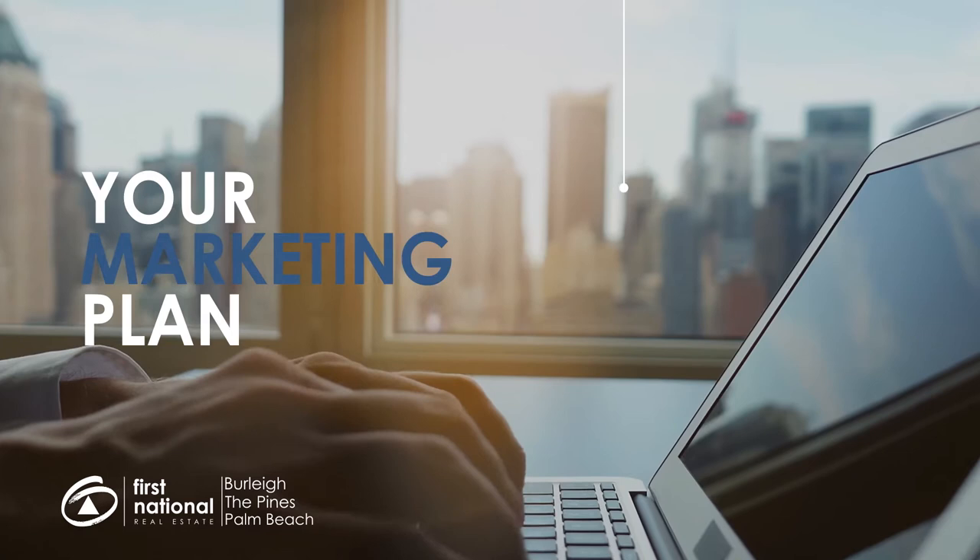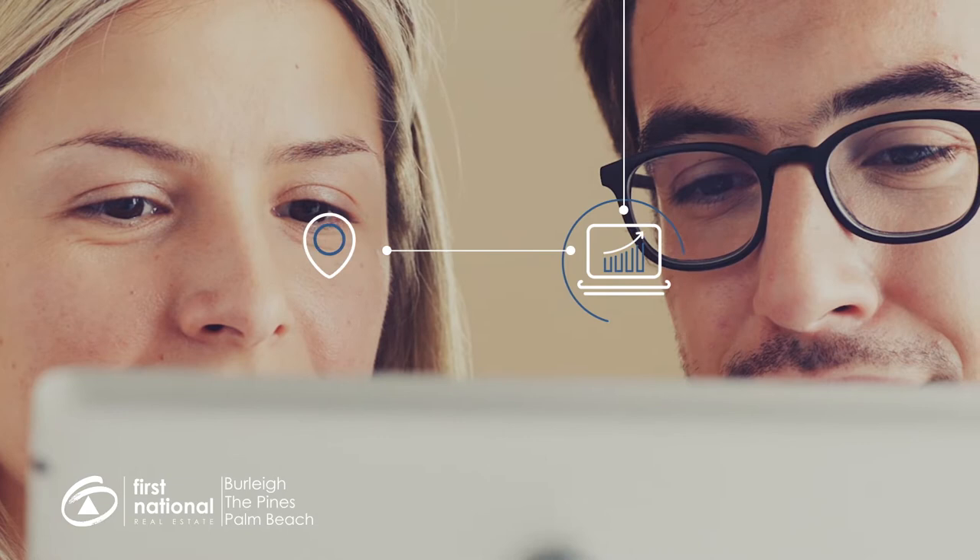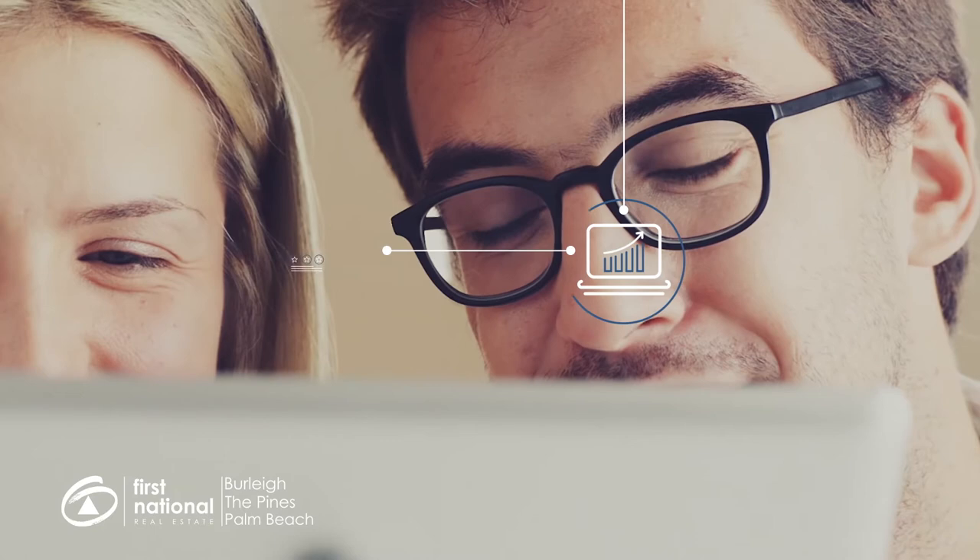Before a buyer even picks up the phone to organize an inspection, they will complete up to 95% of their research about your property online, including finding photos and information on your property, researching the features of your suburb, and even tracking down reviews and testimonials about us, your real estate agent.